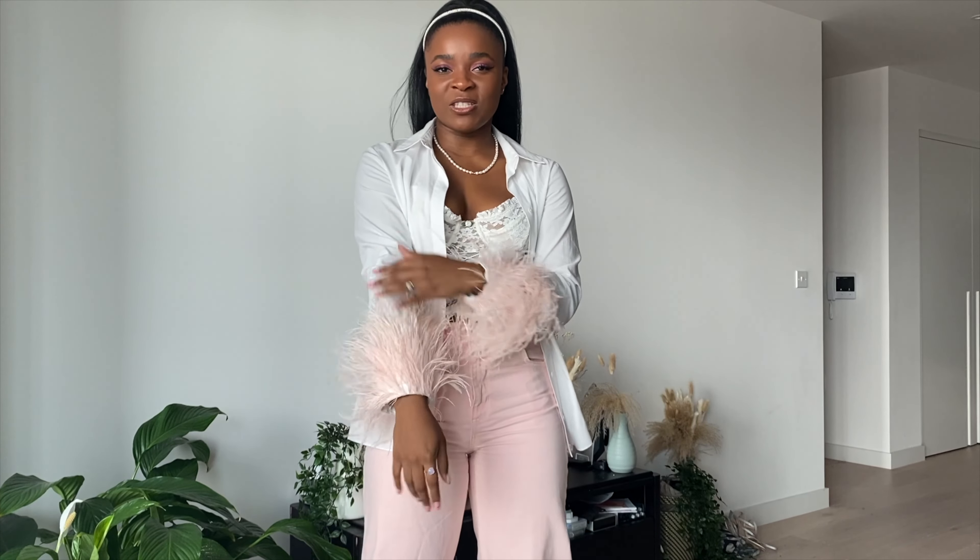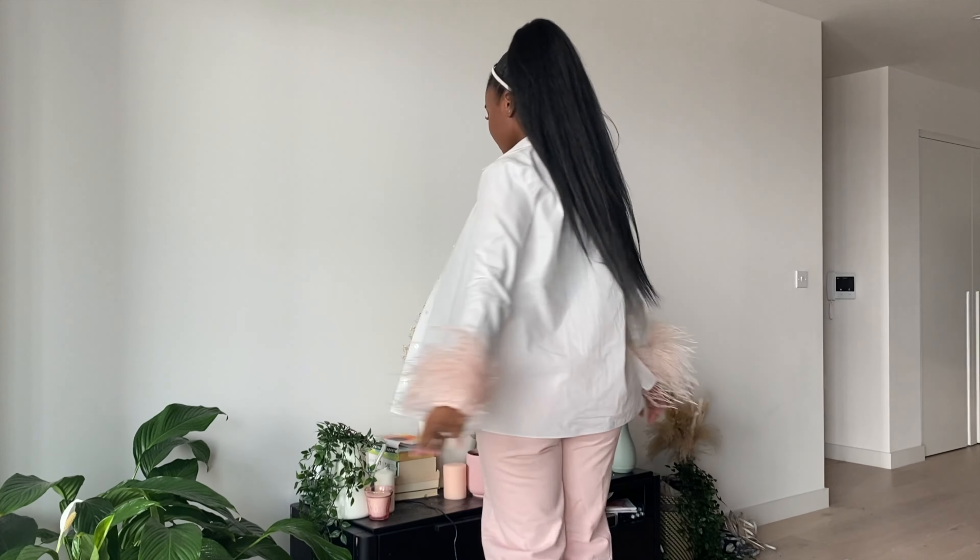Just so you know, if you have a white button-up you can make your own tops like these. All I like to do is just add some feathers — it's really fun. It's drama without being too much drama, and still pretty casual with a coat on because you won't even see the feathers. So yes, here is outfit number three.